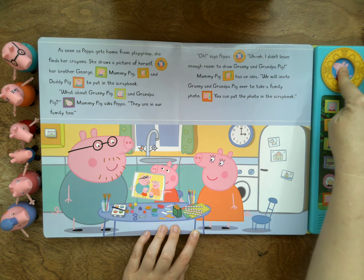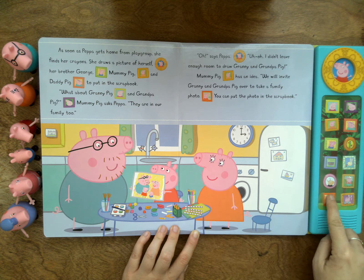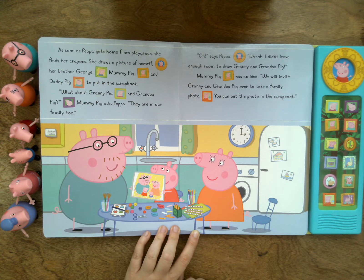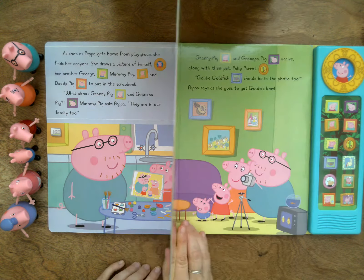Oh, says Peppa. Uh-oh, I didn't leave enough room to draw Granny and Grandpa Pig. Mommy Pig has an idea. We will invite Granny and Grandpa Pig over to take a family photo. You can put the photo in the scrapbook. Do you think that's a good idea? Let's turn the page.